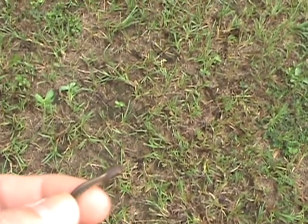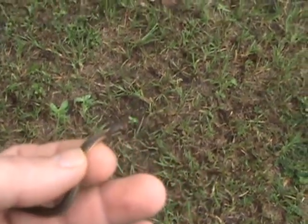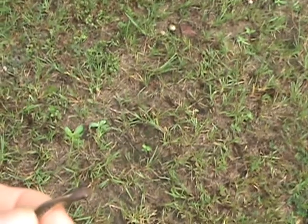This is a lot smaller than the one in my other video. This here is probably a little yearling, born this year. He's probably not even about six inches long — he's pretty small.